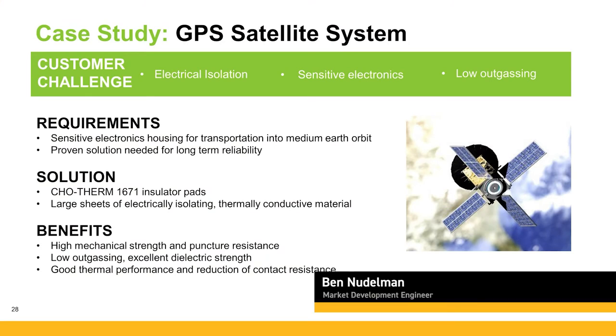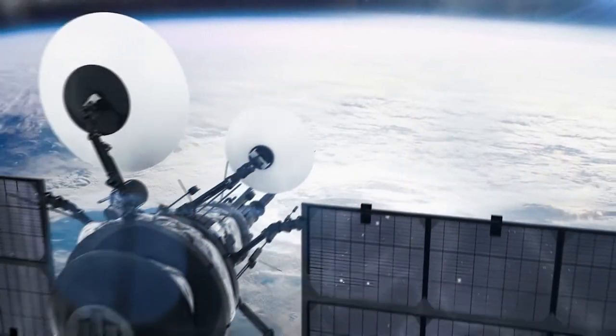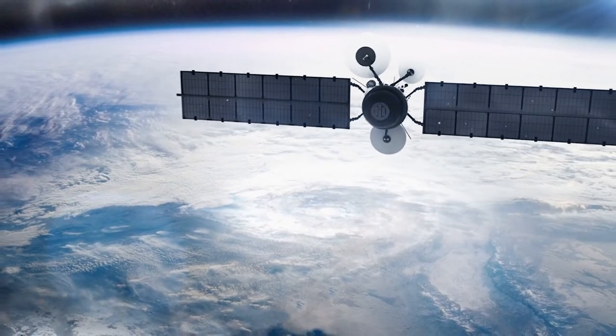Cotherm 1671, an insulator pad product which we mentioned earlier, is typically used on power transistors. However, this application was for a large box that was used to house and support sensitive satellite electronics for NASA.